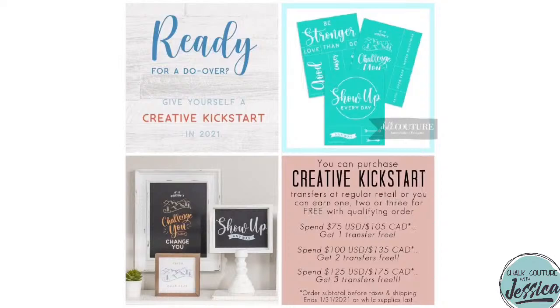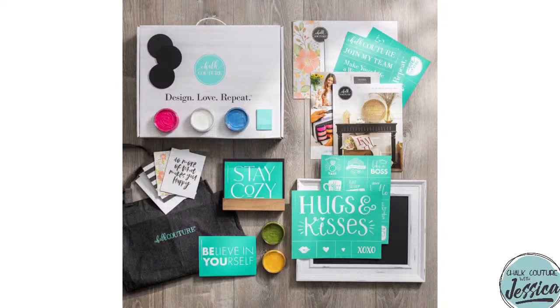Last but certainly not least, I saved the best for last — the ability to make 2021 your year: purchase your business in a box and launch your empire. This is our new designer kit, aka Business in a Box. Everything you need to jumpstart your business is included in that box. It's a small investment of $99 plus tax and shipping in the U.S., $129 plus tax and shipping in Canada — the smallest overhead to start your own business you will ever know.